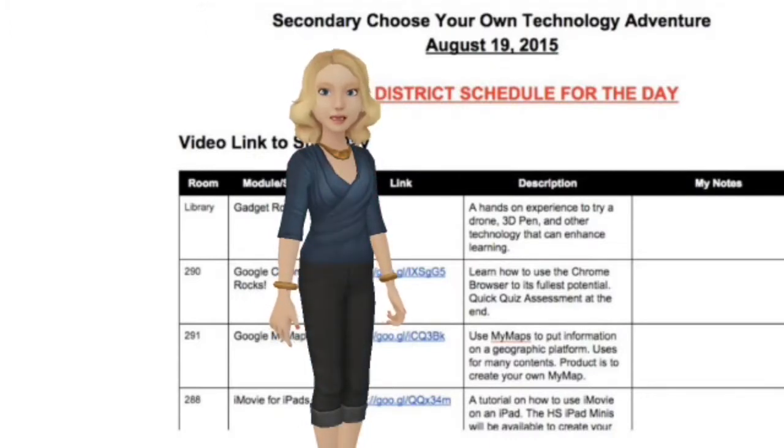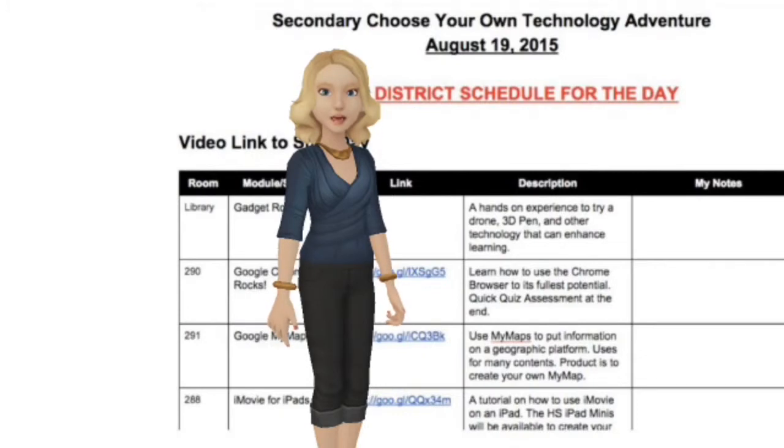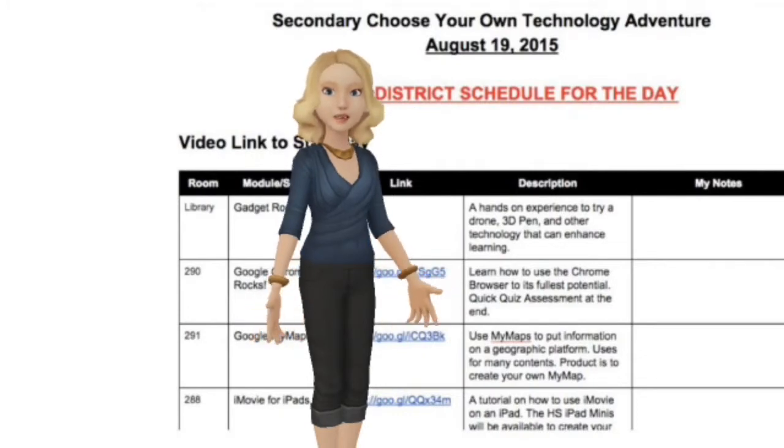Each module will have an assessment, product, or survey at the end. We will also make the products public to encourage collaboration so that you can see the cool things your colleagues are making. The leadership team will be viewing the form so they can learn right along with you.